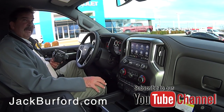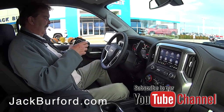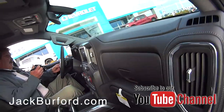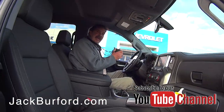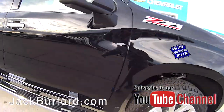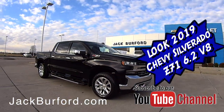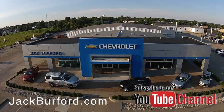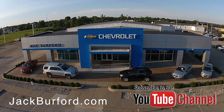Man, it is really nice. And we got it come off the truck today. It'll be on the internet later tonight. Check out all the inventory at jackburford.com.